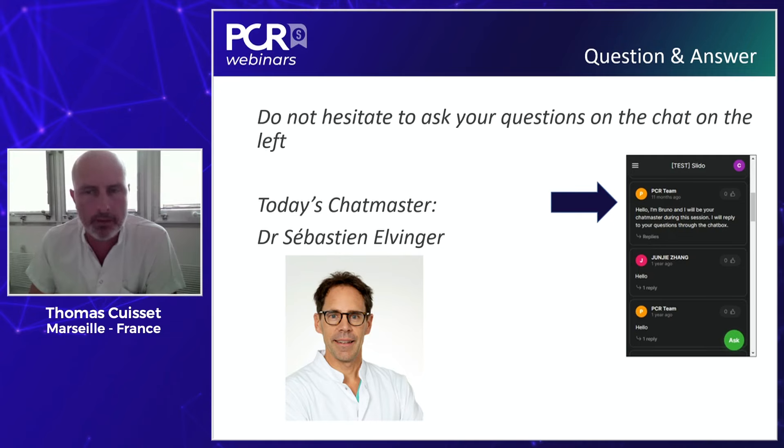One of the most important parts of the team is you — the colleagues connected with us today. To facilitate discussion, we have a chat master who will exchange with you during the entire webinar and transmit key questions that we will address during the discussion. We have the pleasure to have Sébastien Elvinger with us for that role.